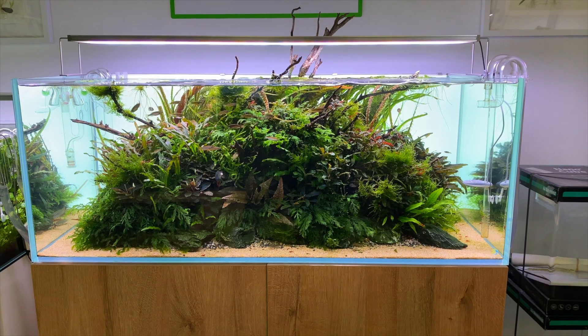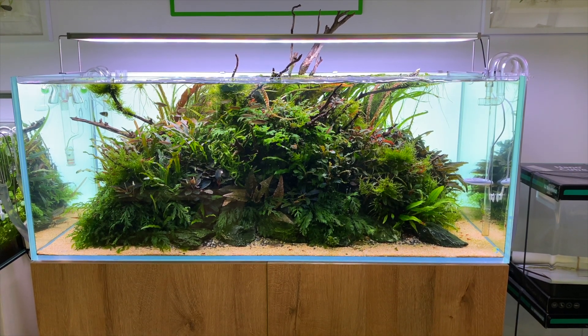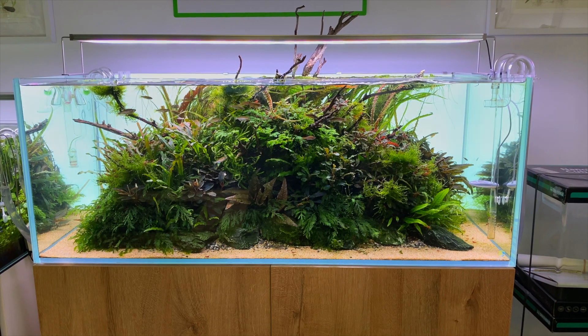Now we'll move on to this very island-inspired aquascape. Again it's another very clean aquascape with a lot of epiphyte plants. It must be so difficult to trim the plants in this kind of setup — I'd love to see how they do it. I'm really starting to like these island style layouts, especially ones like this.